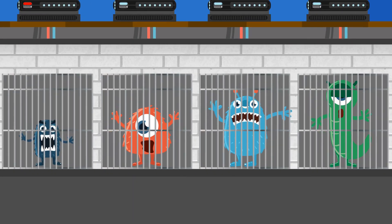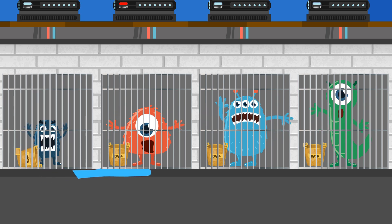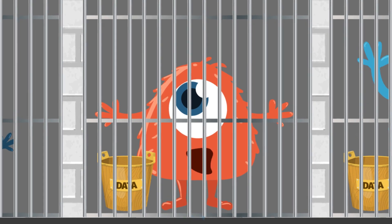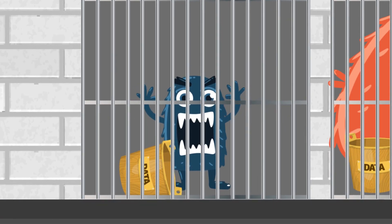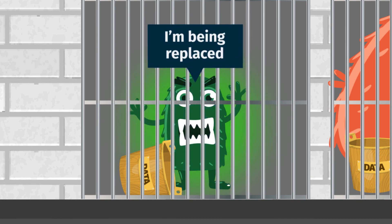They're hoarders, keeping all of their capacity caged in so no one else dares mess with it. And it's a struggle to coax data out of one and into another as each one swells with rapidly aging bites of information. Just the thought that a new one might take their place makes them green with jealous rage.